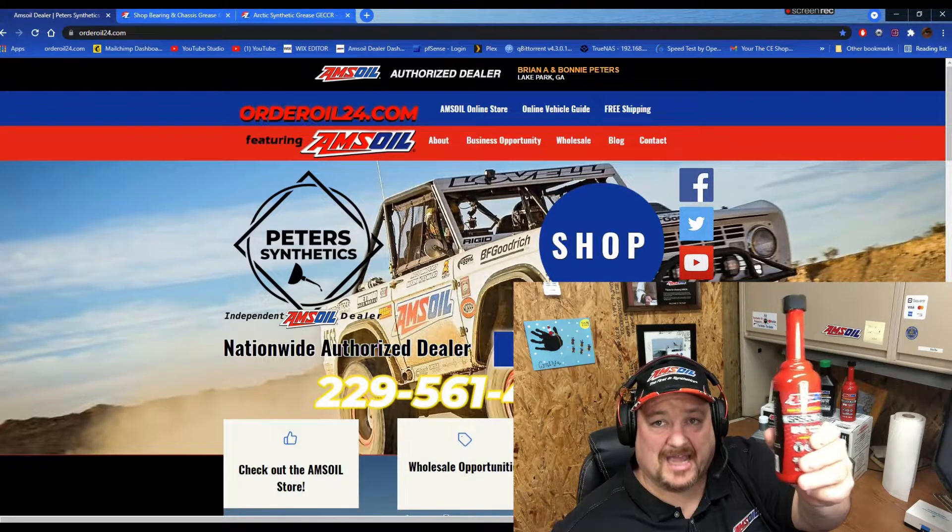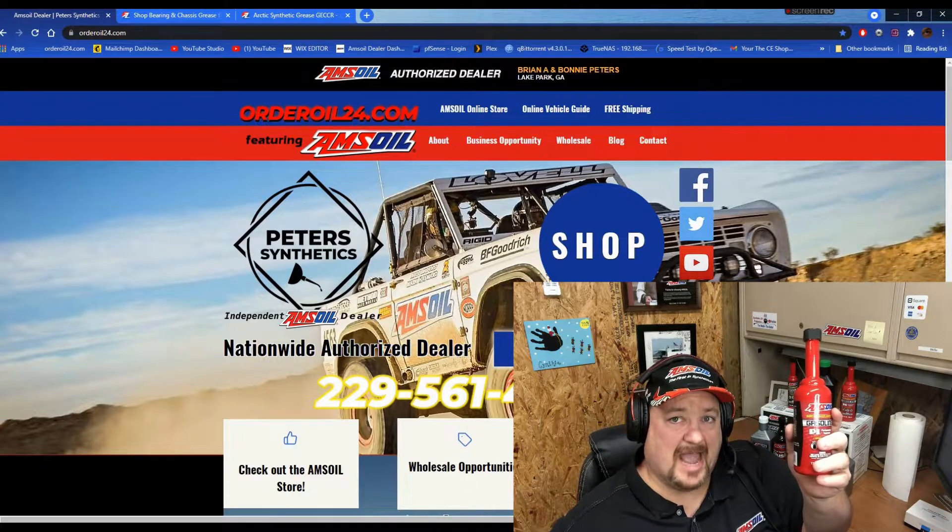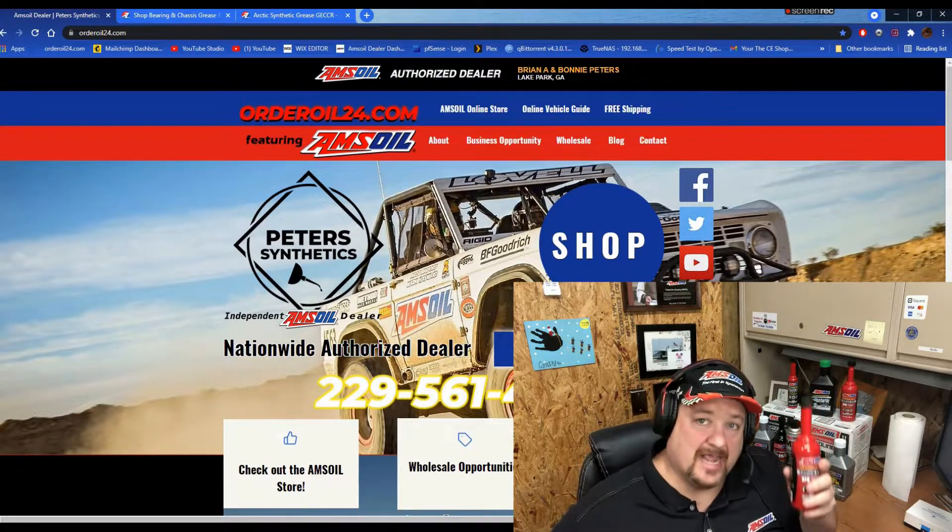You just add this every 4,000 miles to your gasoline tank. For diesel there is a different additive — we will get to that when we get to the additive series.